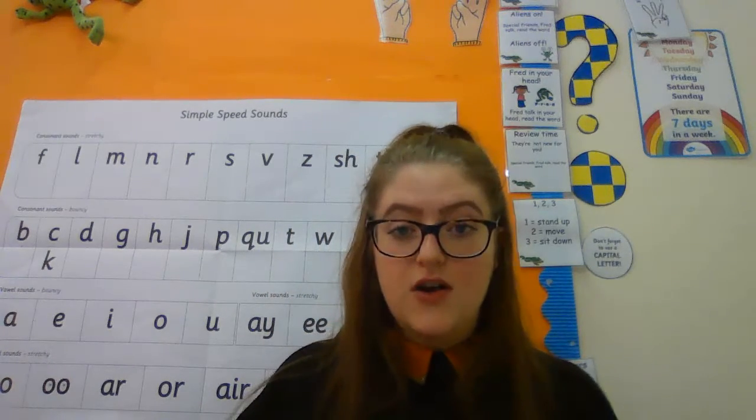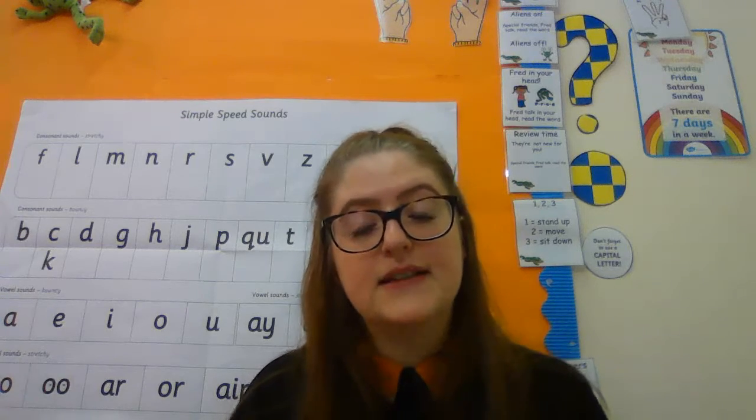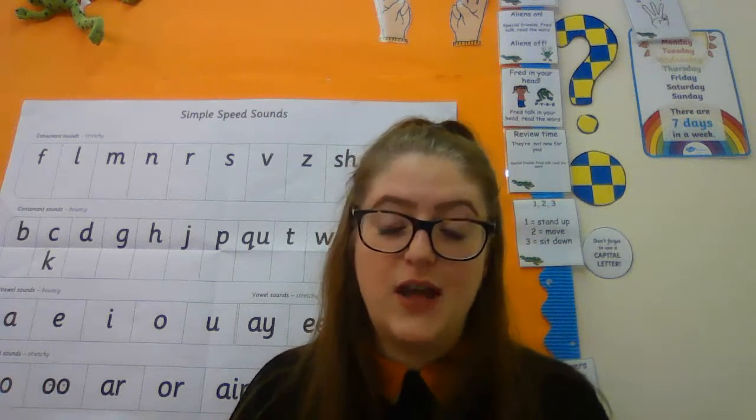Okay so those are your activities today. There will be links for all the videos on our website and I will send them to Mrs Clark and Miss Kelly so they can put them on Dojo for you. I hope you have a fantastic day and I will see you again tomorrow. Bye!